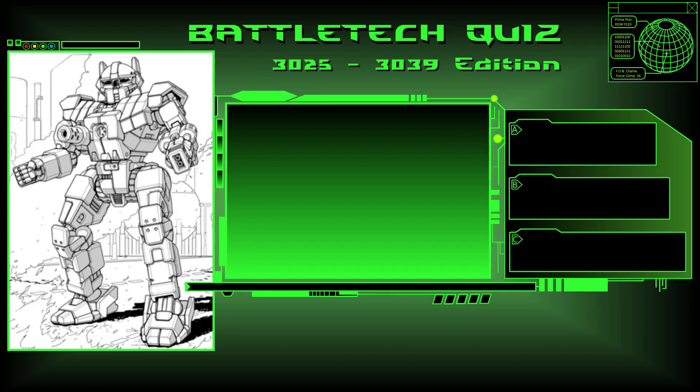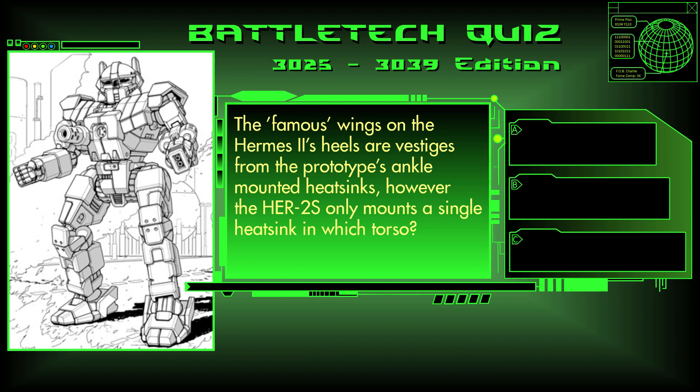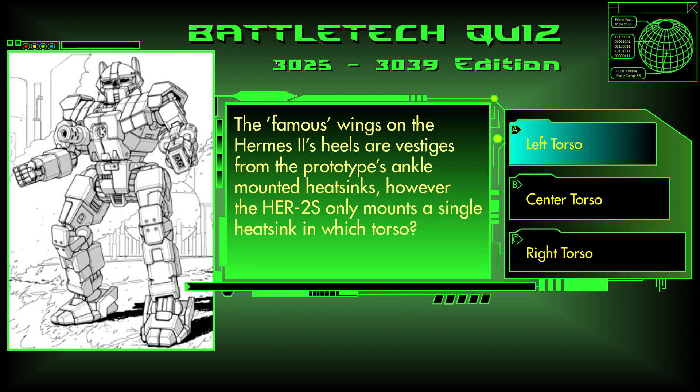Question 11. The famous wings on the Hermes II's heels are vestiges from the prototype's ankle-mounted heatsinks. However, the HER-2S only mounts a single heatsink in which torso? The left torso, the center torso, or the right torso? The answer is A, left.